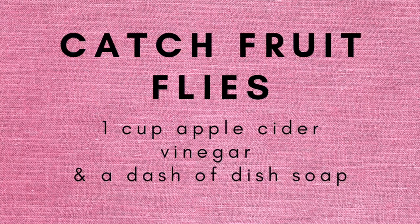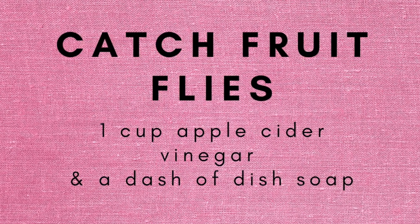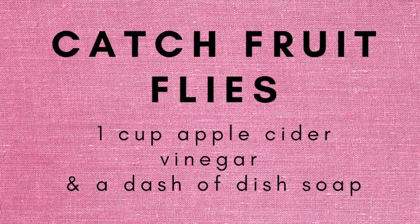For those who don't know this trick: to catch fruit flies, I use a cup of apple cider vinegar, put it in a water bottle, and add just a little bit of dish soap. It catches them almost immediately — the scent is so potent they're drawn right to it. I highly suggest leaving that on your counter since fruit fly season is coming up soon.